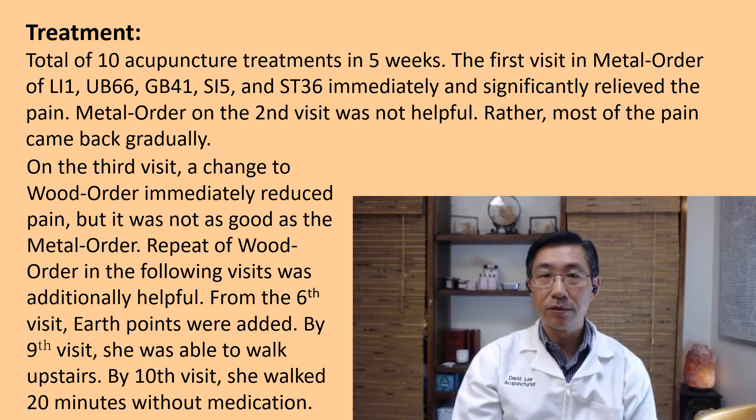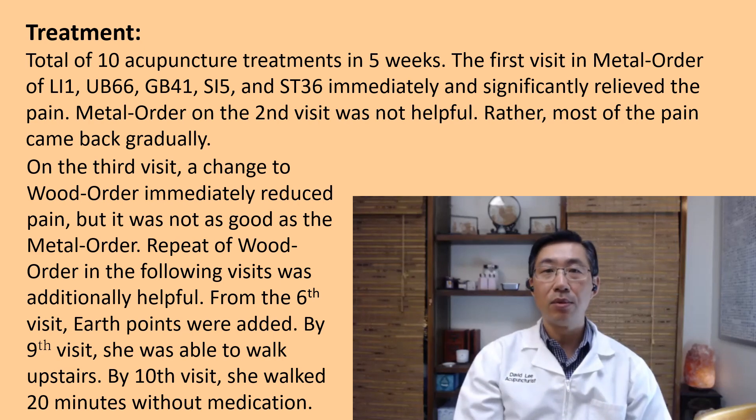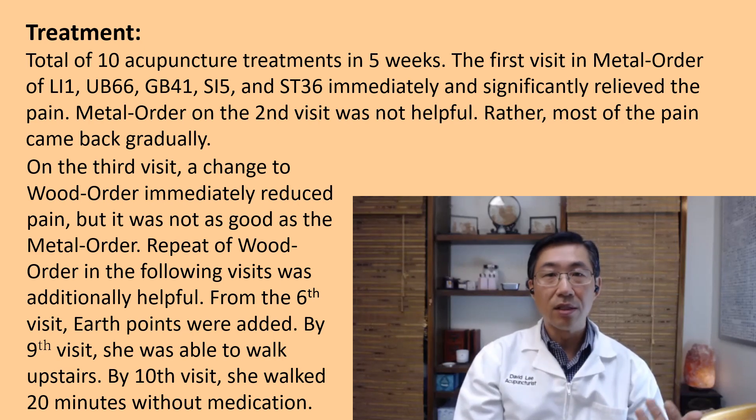By the fourth visit it was still better, so I repeated the wood order points and she continued to improve. By the sixth visit I had identified her body type and added the additional earth points: LI 3, Small Intestine 3, UB 65, and Gallbladder 44. She continued to improve further. By the ninth visit she was able to walk up and down stairs comfortably and no longer needed medication. By the tenth visit she reported being able to walk up to 20 minutes, as she had before.